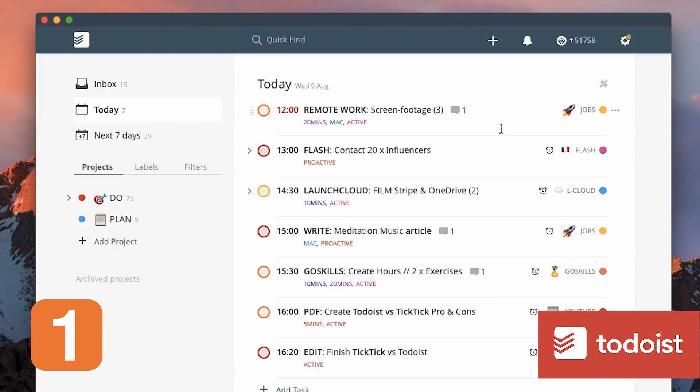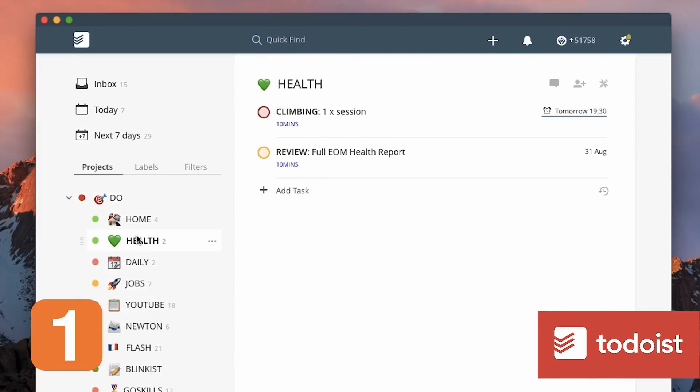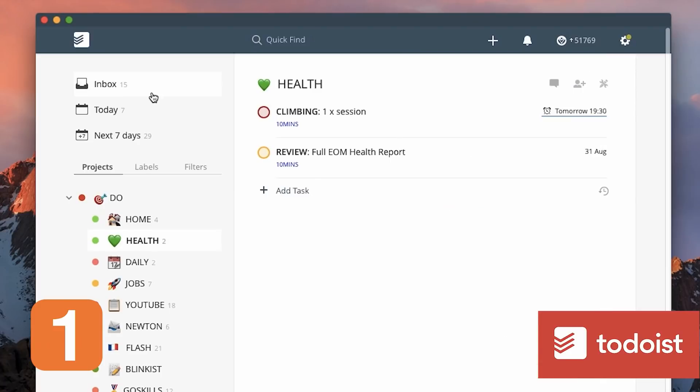I wanted to recommend five apps, starting with Todoist. Todoist is my personal task management app of choice. It's pretty easy to get started and has a lot of advanced functions. The real benefit is that you can add things to an inbox and then organize them across your next seven days. You can organize things in lists, use labels and filters, plan things in advance, and even use a reschedule function in case you can't fit all tasks into one day.